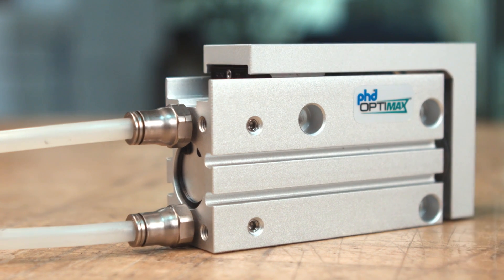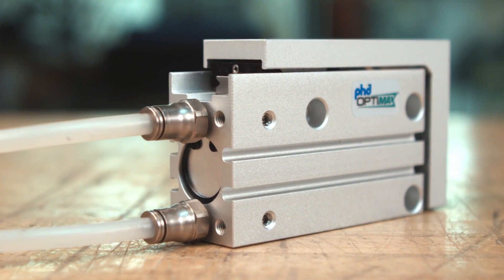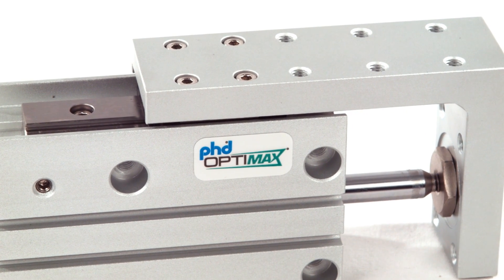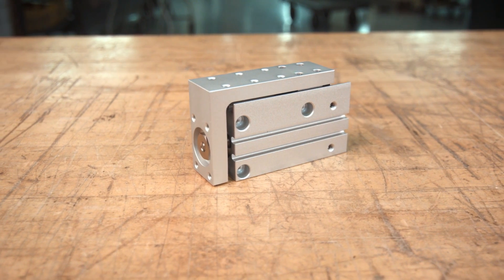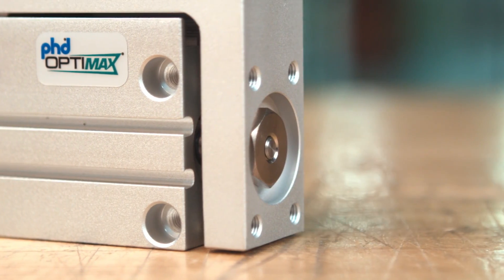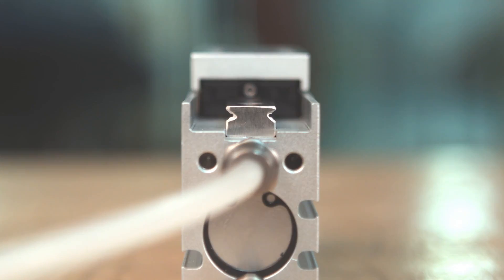Just as you've come to expect from other PHD OptiMax products, the OSH Compact Pneumatic Slide Table uses superior design to guarantee precision performance. Rail bearing technology provides excellent load carrying ability and smooth cycling, while multiple port locations — one on each side and another on the rear face —